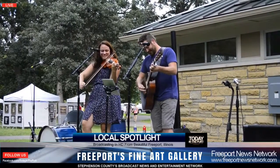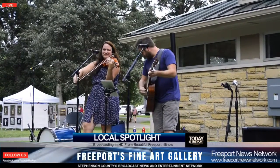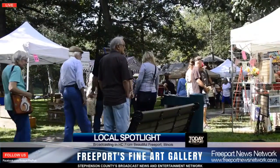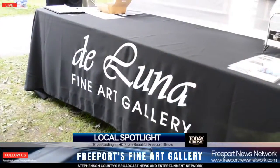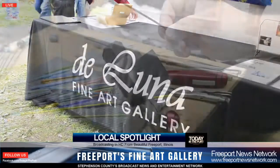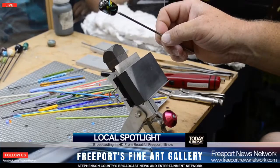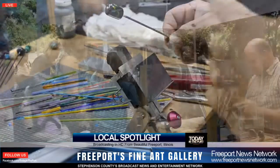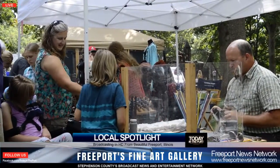Are you a fan of art? One of the highlights and sponsors of this year's Art in the Park, and one of our new businesses, DeLuna Fine Art Gallery in downtown Freeport brought a special guest to Art in the Park this year. We had a chance to meet Justin to bring you this exclusive inside look at the artist himself.